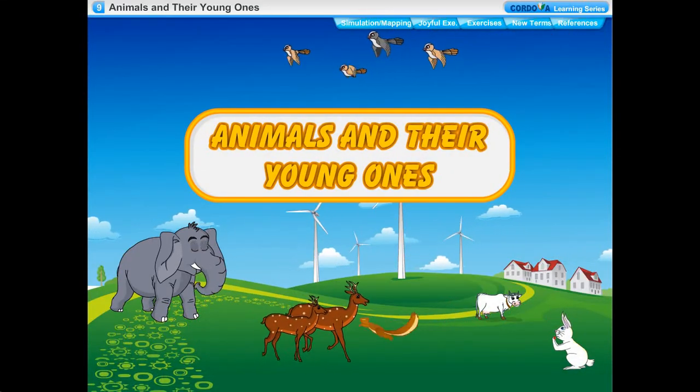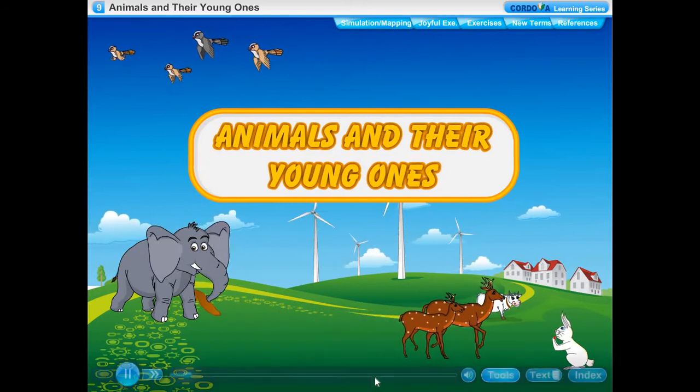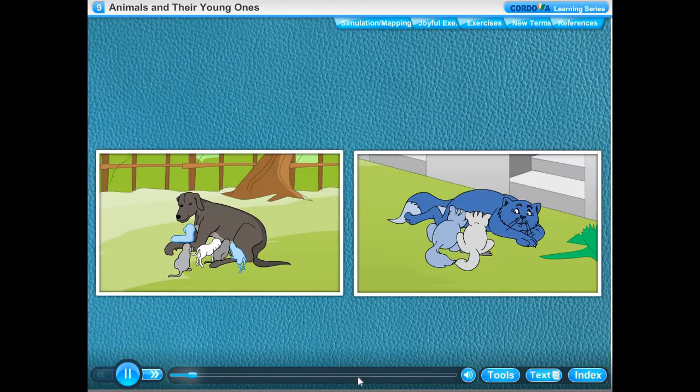Chapter 9: Animals and Their Young Ones. All living things live for some years. They grow, become old and finally die. To continue life on earth, all living things reproduce young ones of their own kind. The process by which animals produce their young ones is called reproduction.